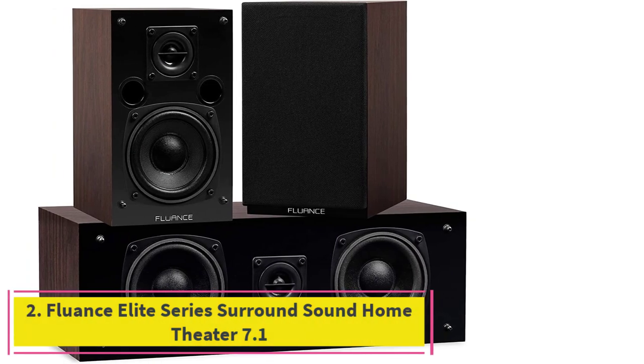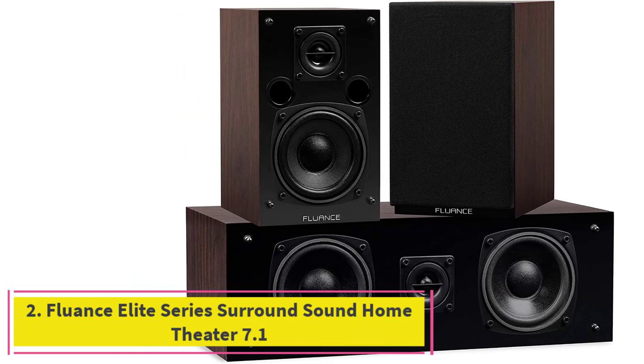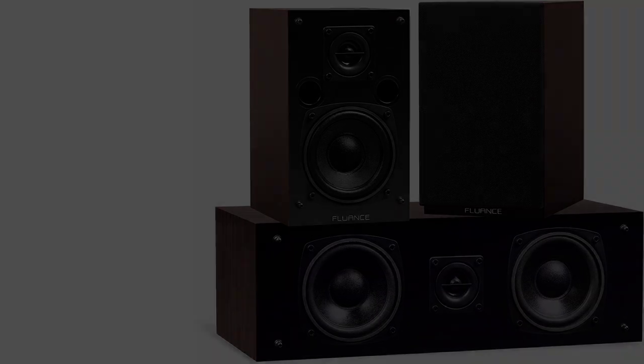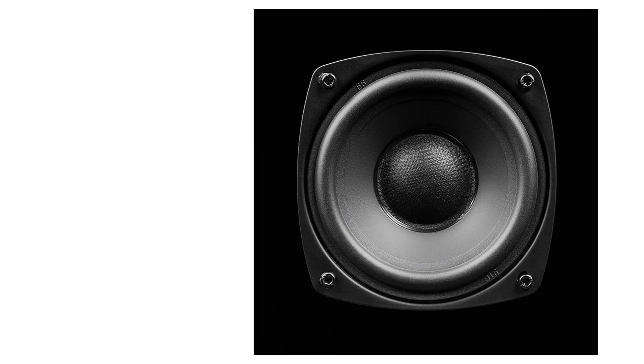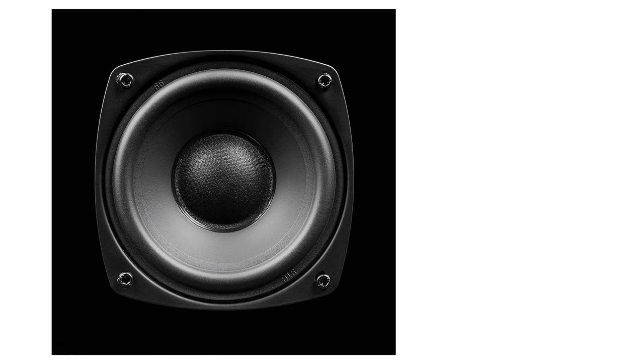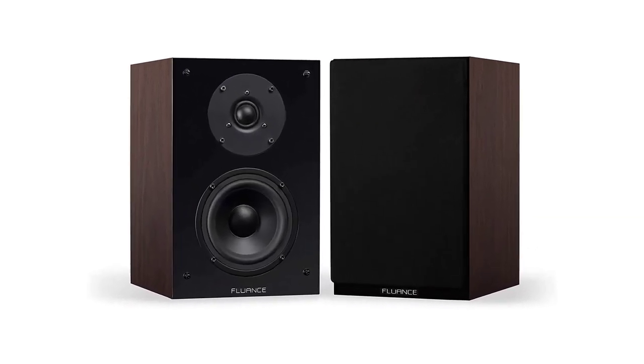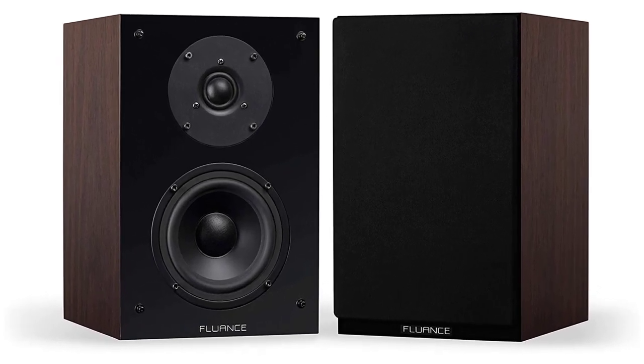At number 2: the Fluence Elite Series Surround Sound Home Theater 7.1 Channel Speaker System. This Fluence model is another one that uses premium quality components. It helps to give it an elite level of audio performance. Whether you want it to listen to define lyrics or be truly immersed in that cinema experience, these speakers are going to perform.